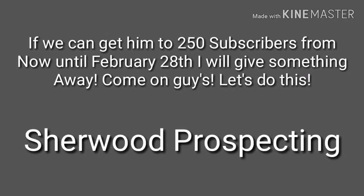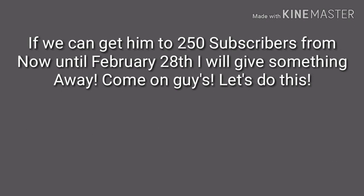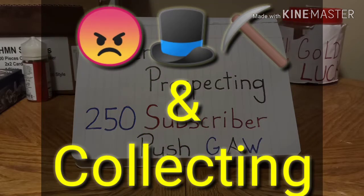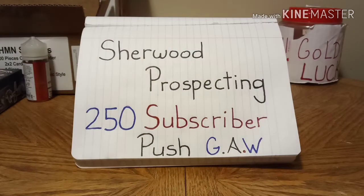Hey everybody, what's up? This is Justin with Matt Hattis Prospecting and Collecting. This video is in regards to Sherwood Prospecting.